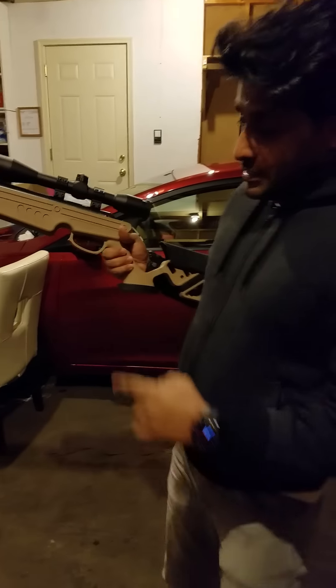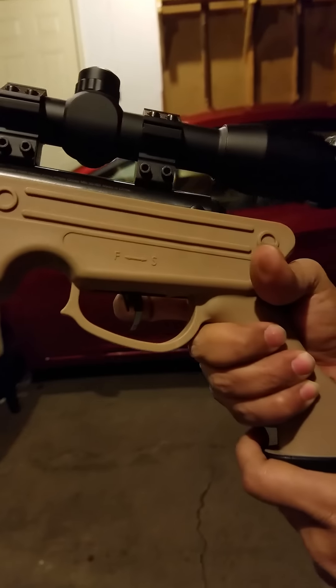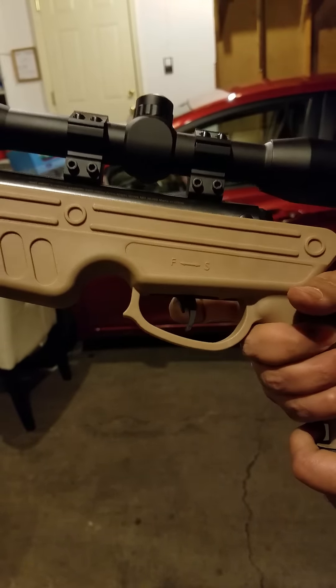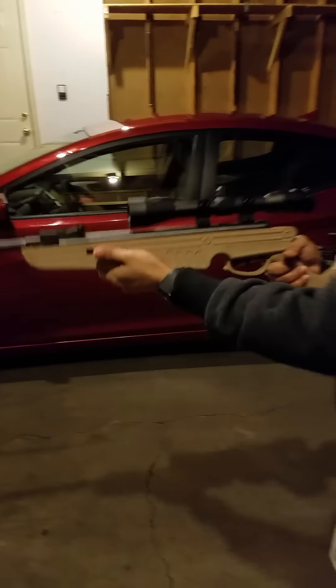It's on safe now. You can see the safety is here. If I flick it out, this is off — safety off. This is the safety on. So safety off, I need to fire.